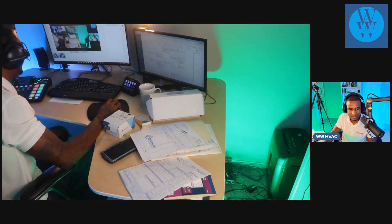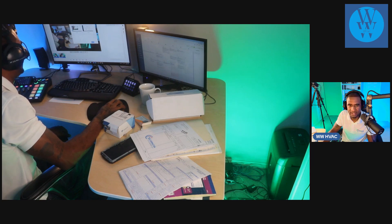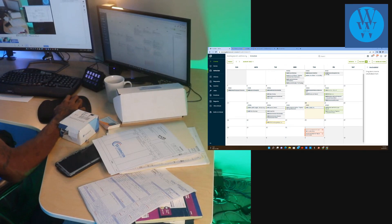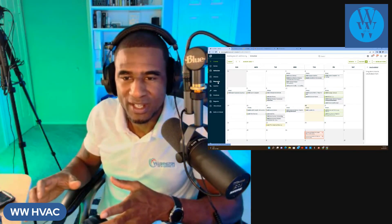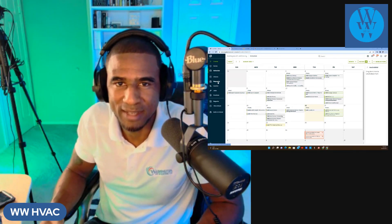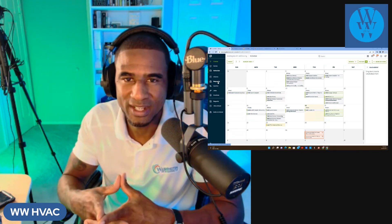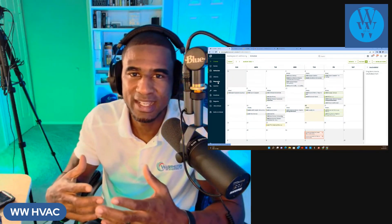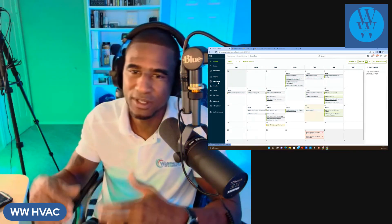Jobber has a feature called Requests. Instead of business cards — because people lose business cards all the time — you can email or text a customer a request form. I needed an electrician the other day and I know one but I can't find their card. With Jobber, you can send the request form via text or email and the customer will have what's called the Client Hub.